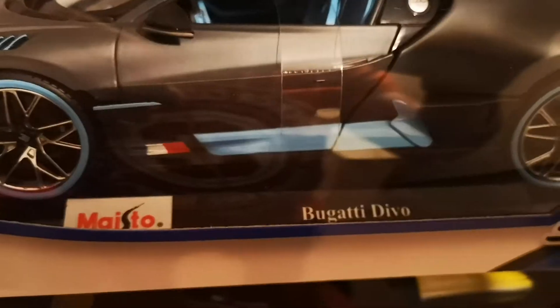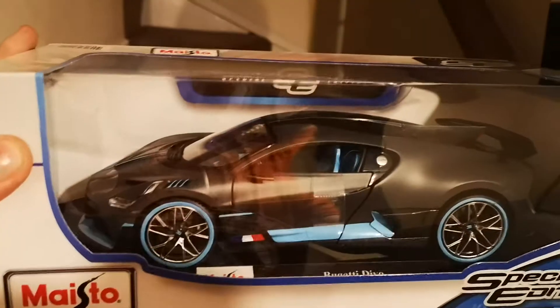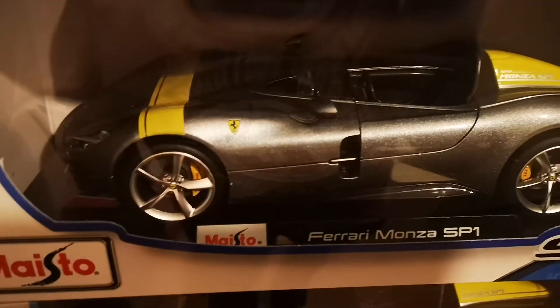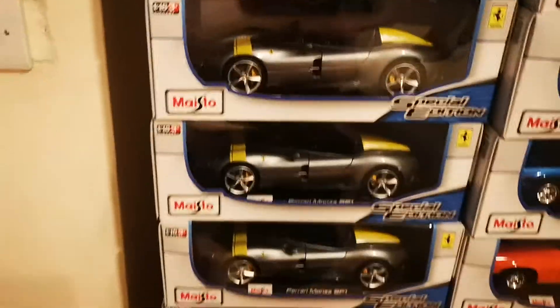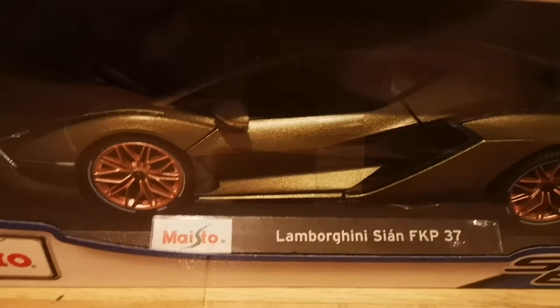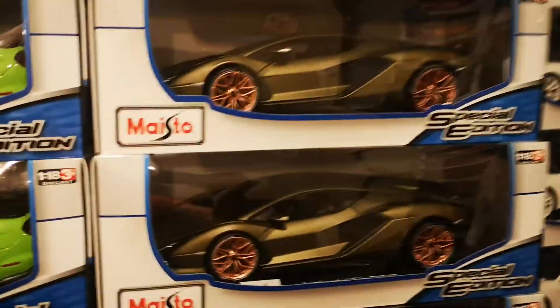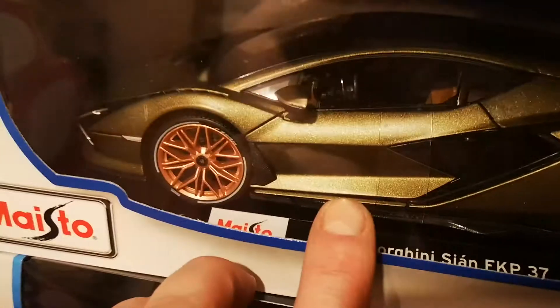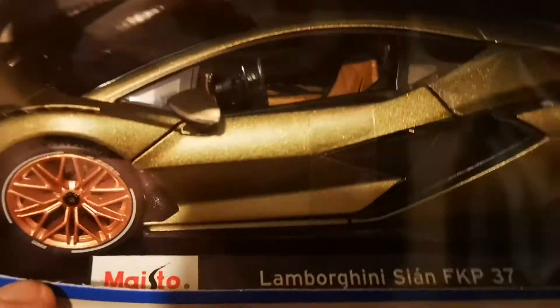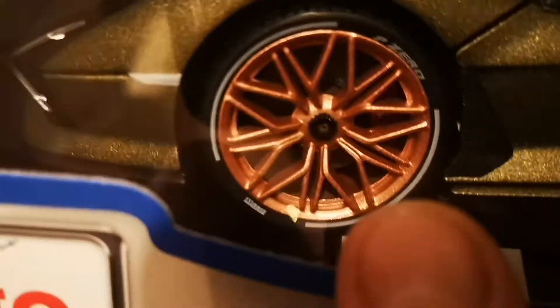This is the Bugatti Divo — no more, the last one just sold. And we have the Ferrari Monza SP1 — many of them, plenty on sale. Then we have the Lamborghini Sian FKP 37, same — many on sale. They are brilliant. I think for me they are the best of this year, and the paint is really, really nice.